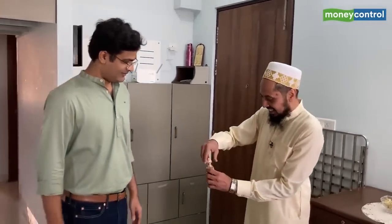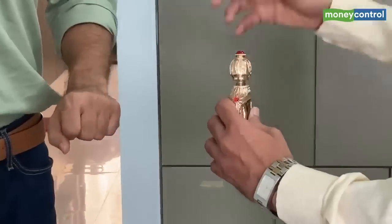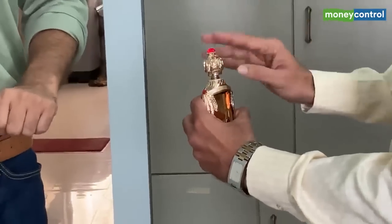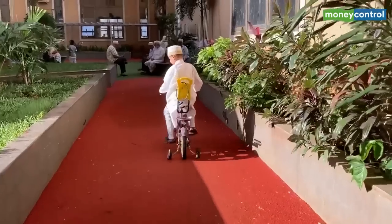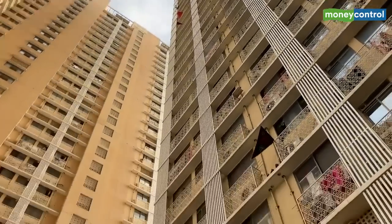We've seen the apartment — a modest-sized 3BHK. Since you mentioned this is a new building, let's go down and see the recreation and amenities. Before we leave, this is part of our culture — when any guest comes to the house we offer this. It's a non-alcoholic itar, a fragrance that keeps you refreshed. This is called itar.